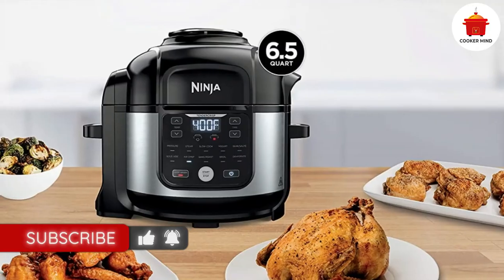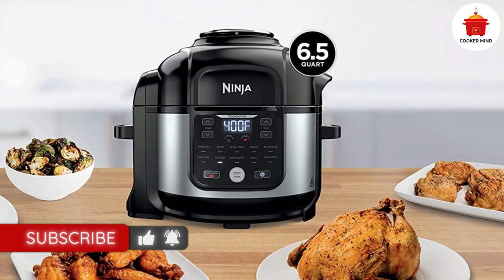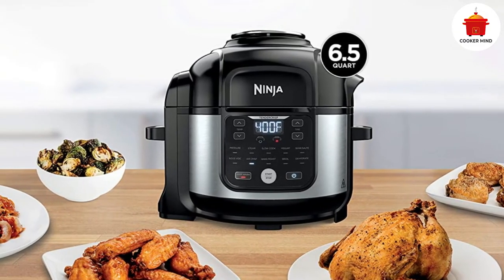Its preset functions include pressure cook, air fry, air crisp, steam, slow cook, yogurt, sear, sauté, bake, roast, broil, and dehydrate.